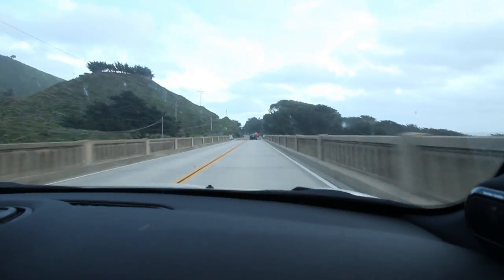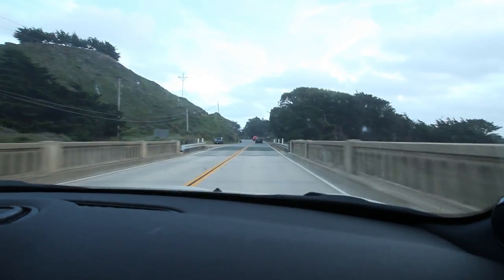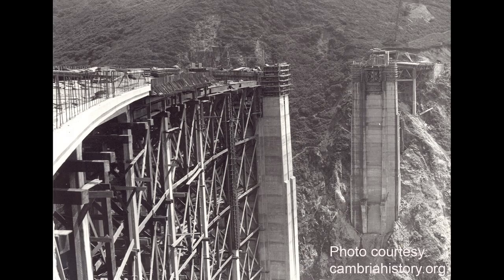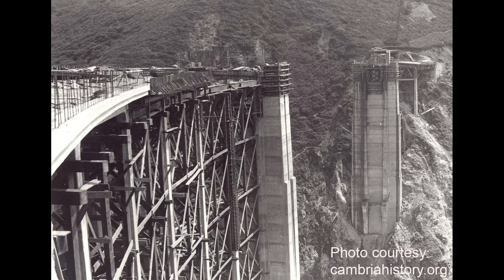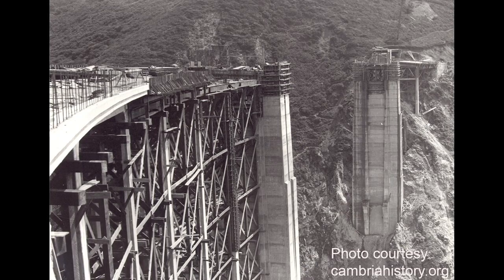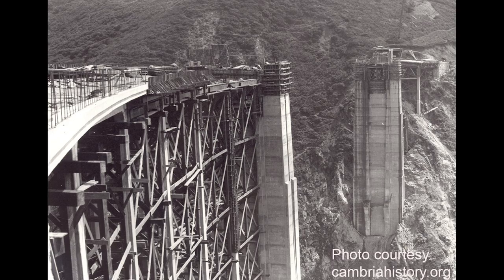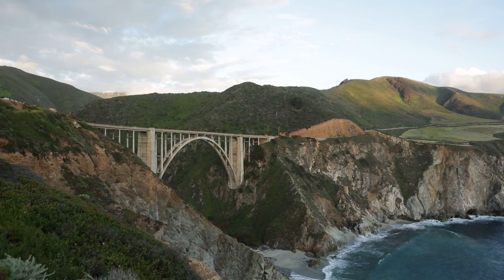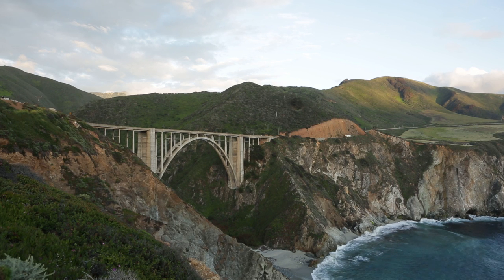The bridge has a really long and deep history. It was built in 1932 using convict labor. It's a spectacular arch spanning a very deep canyon, but to me it's more than just concrete and steel — it's the bridge to some of the most beautiful coastline you'll ever see. Photography is a hunt for the right location, the right light, the clouds, everything lining up.